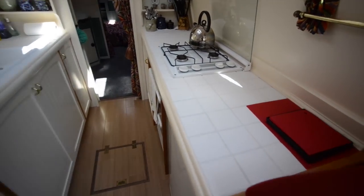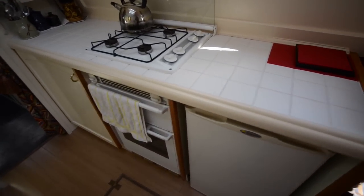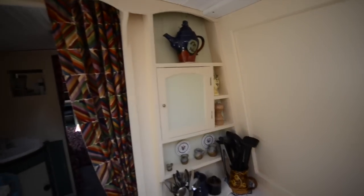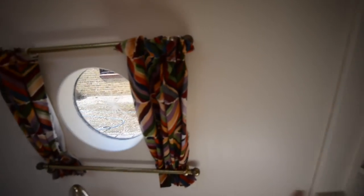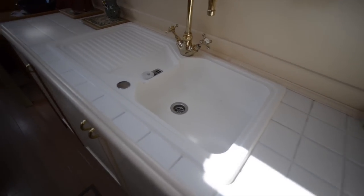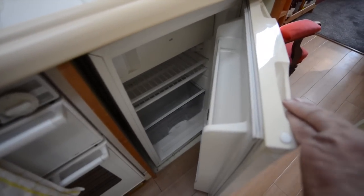The galley is immediately beyond — it's open plan and lines either side. Gas cooking: you can see there's a four-burner hob, oven, and grill, and there's a 12-volt fridge installed under the tiled worktops next to that as well.